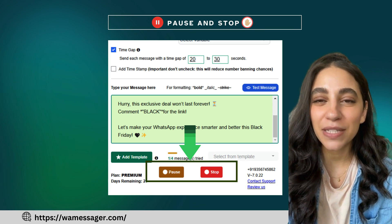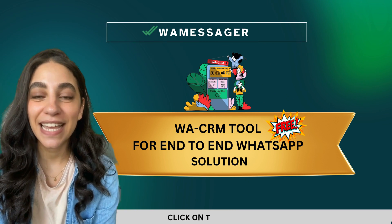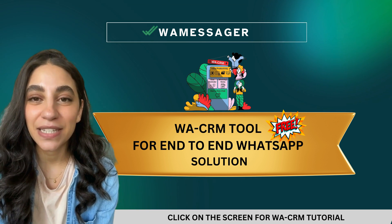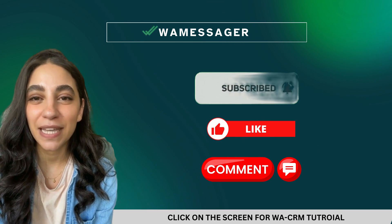WayMessenger lets you pause or stop the campaign anytime and even provides detailed reports of the task. And that's not all — for the surprise reveal, get access to the WACRM tool absolutely free, your complete solution for seamless WhatsApp marketing. Click on the screen now to grab the tool and unlock endless possibilities. Don't forget to subscribe to WAHUB for more tips, updates, and exclusive features to level up your WhatsApp game.